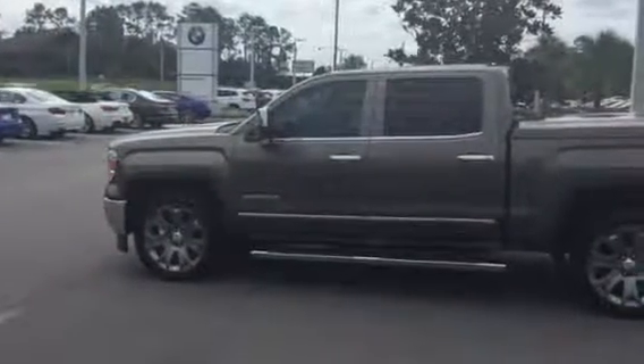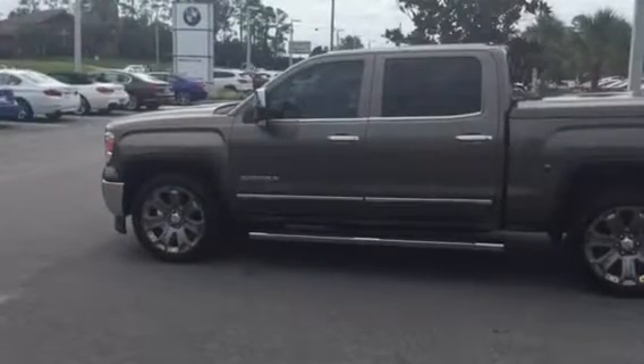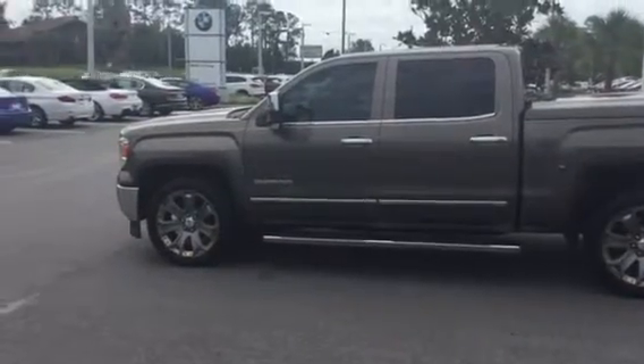Hi, my name is Dustin. I'm one of the BMW and Porsche of Ocala Associates. First thing I want to do is thank you for allowing us to help you find your next vehicle. And I just want to let you know that we do deliver anywhere in the U.S.